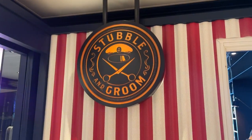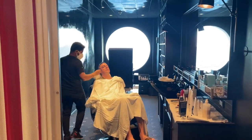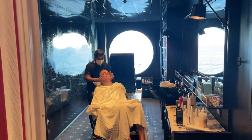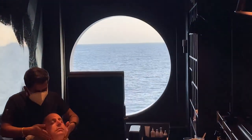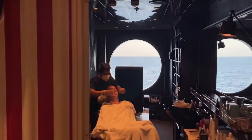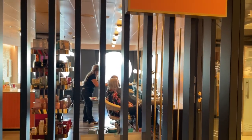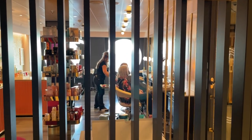They have the Stubble and Groom, which is the men's barbershop. You can actually see the ocean from here. And here at the Dry Dock we actually have the women's hair salon.